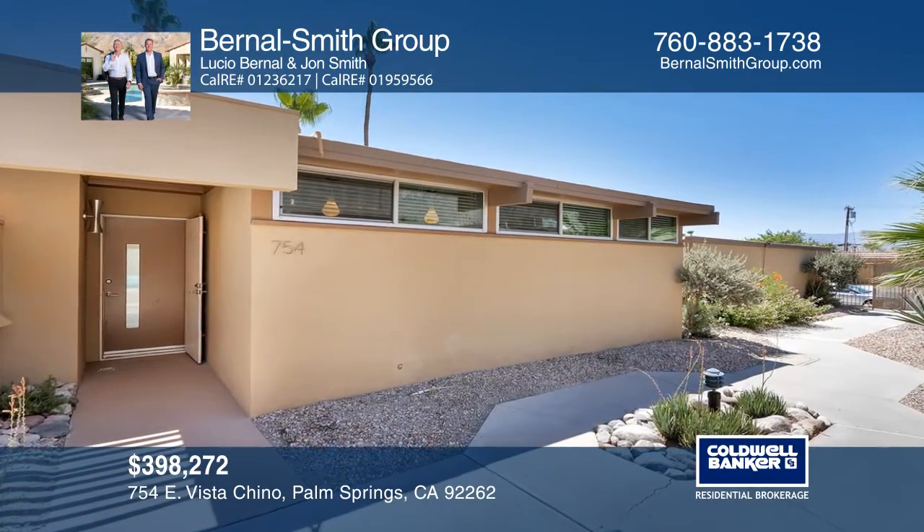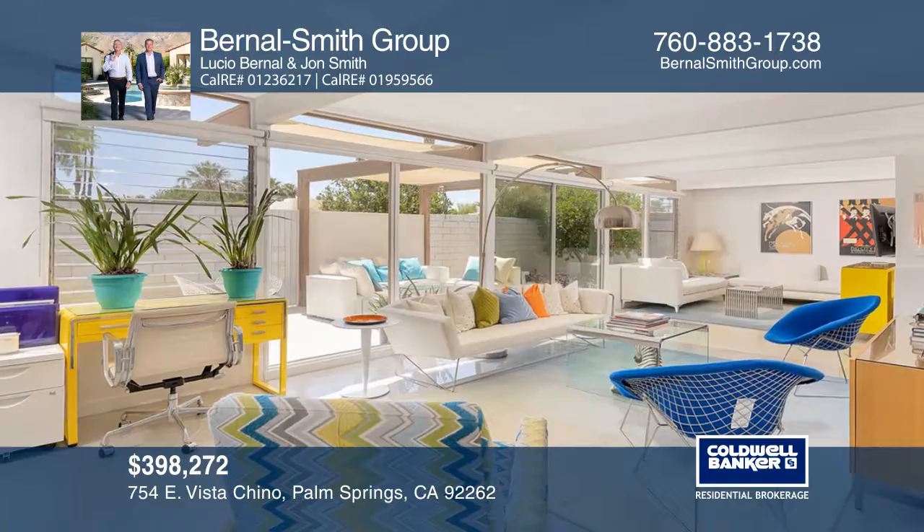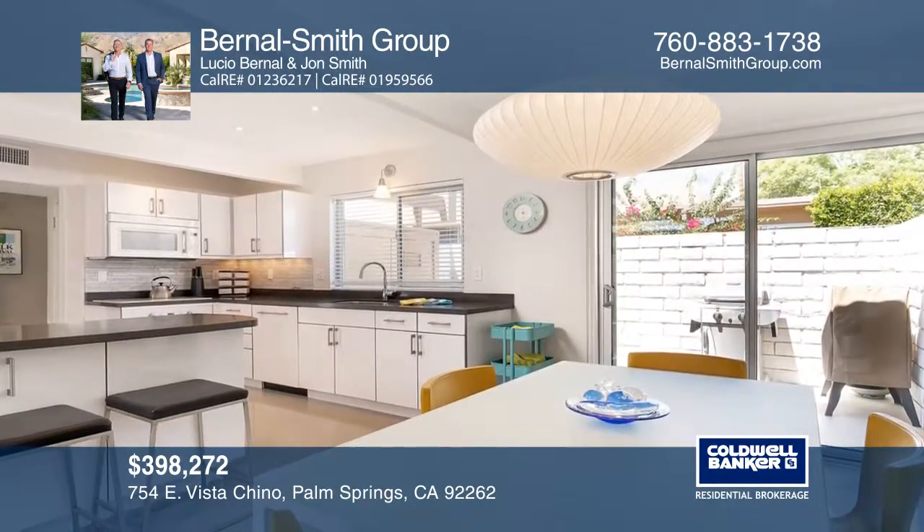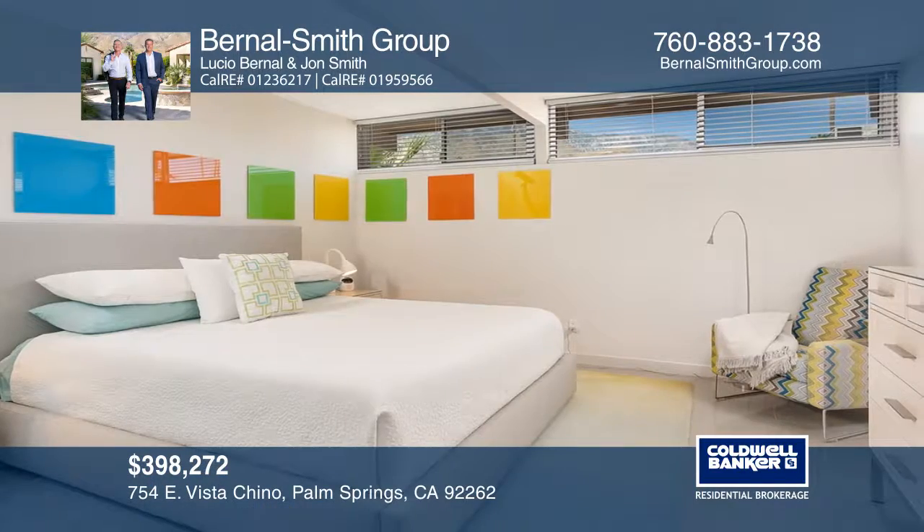This resort-style home features two bedrooms, a den, and large windows that create an indoor-outdoor feel. The home is updated with 21st century amenities, yet keeps its mid-century modern allure.